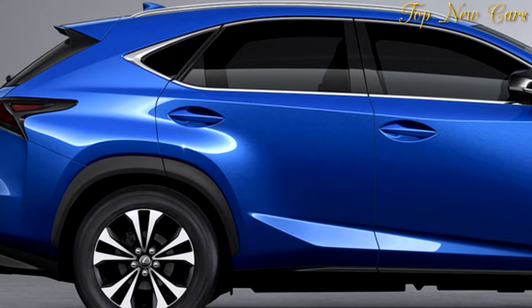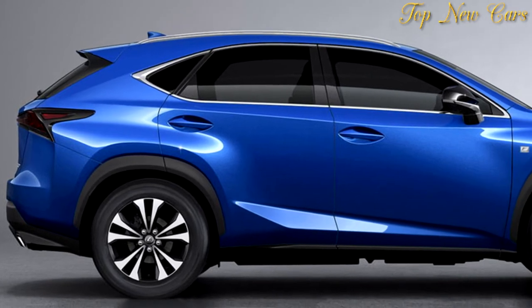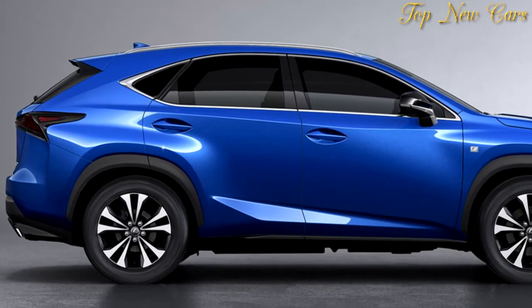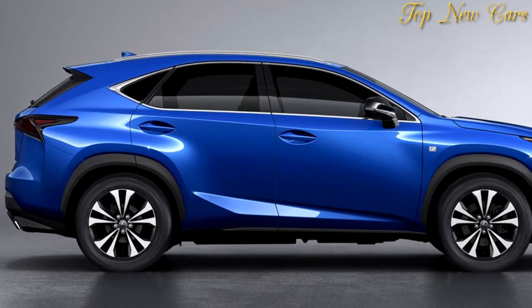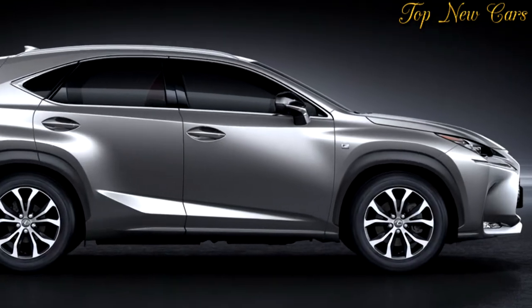Lexus has added a fake engine sound system to make the aural experience a sportier one, but the major change in the NX's chassis is the addition of an optional adaptive suspension, together with the retune of the standard one and improved NVH levels.